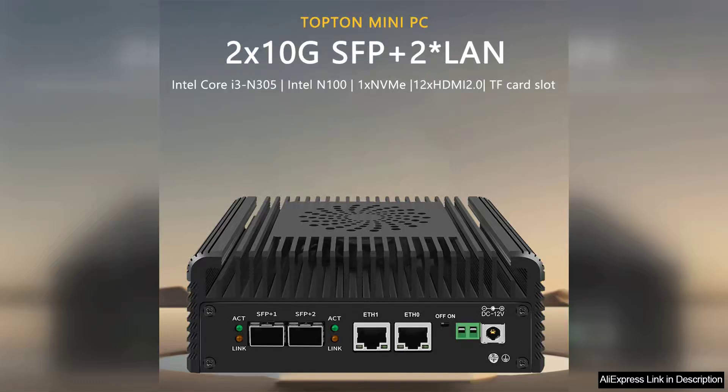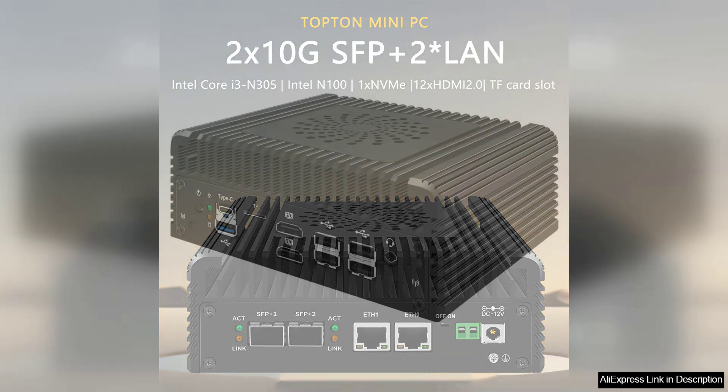The Intel i3-N355/N305/N150/N100 soft router is a versatile mini PC that brings impressive performance to network management and firewall protection. Powered by Intel's 12th gen architecture, this device effectively balances power and efficiency, making it an excellent choice for home and small business networks.